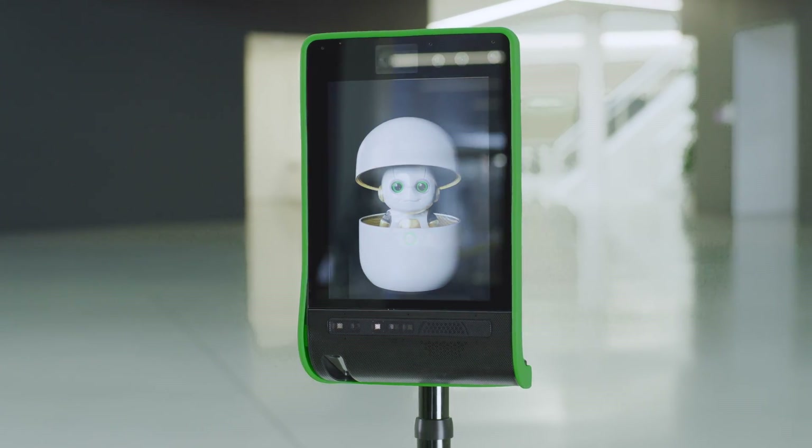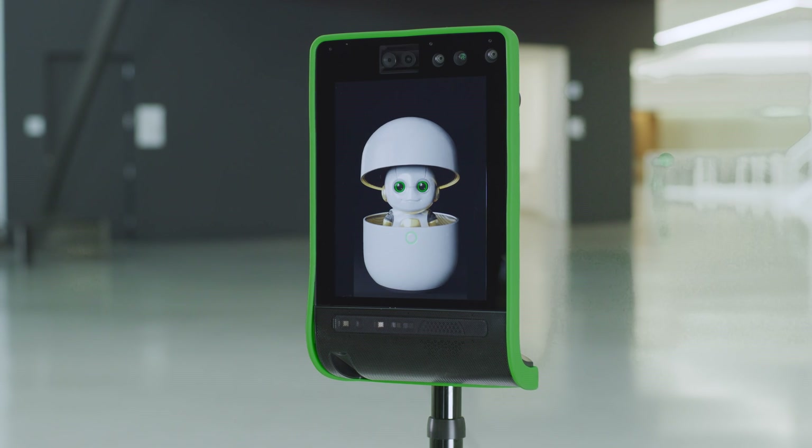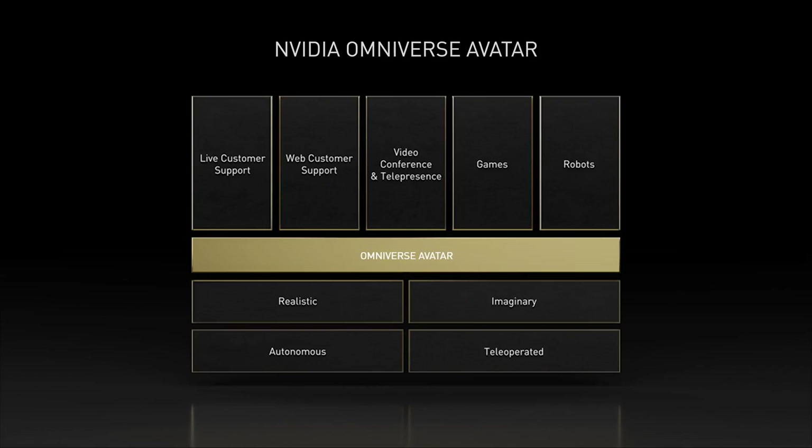NVIDIA Omniverse Avatar is an interactive character with ray-traced 3D graphics that connects the company's technologies in speech AI, computer vision, ML-based recommendation engines, and simulation technologies.